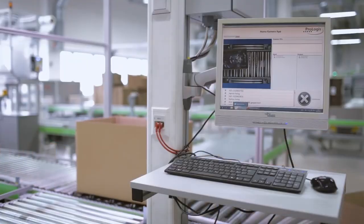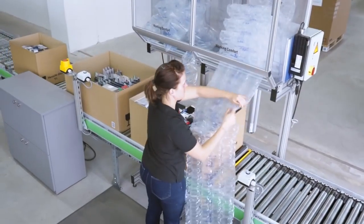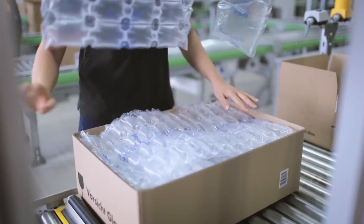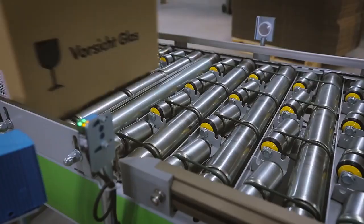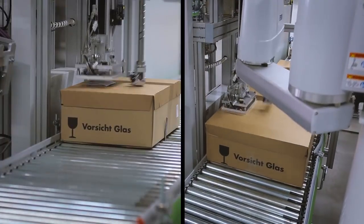In the delivery preparation area, a camera initially documents the box contents. Once the empty spaces have been filled with bubble wrap, the boxes are automatically covered and weighed. Afterwards, they are labeled and the shipping documents and dangerous goods labels are attached.